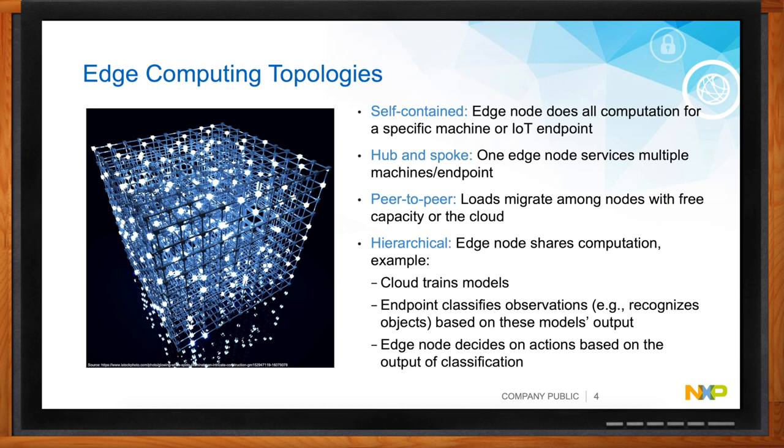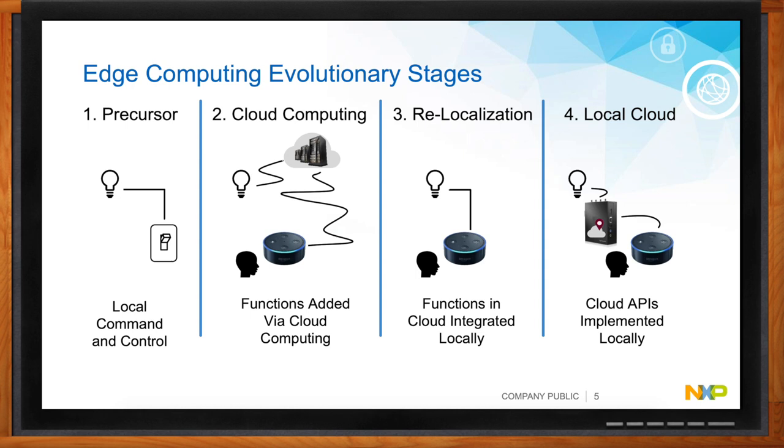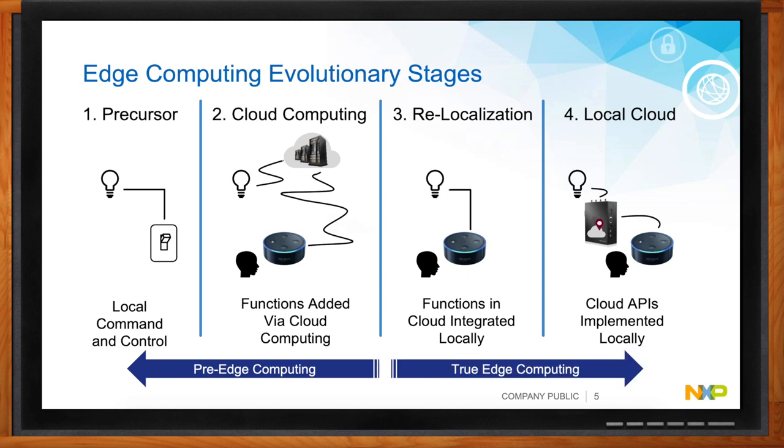It seems like one day we had dial-up and the next we had billions of connected devices. It really is the cost of connectivity that has changed significantly. The modem days were very expensive with only a few providers. Now connectivity is everywhere — wireless and wired — and the cost of silicon and communication has come down dramatically, making it cost-effective to add communications and connectivity to almost anything today.